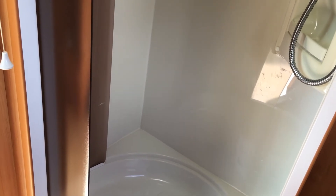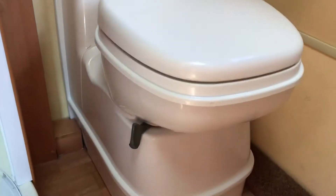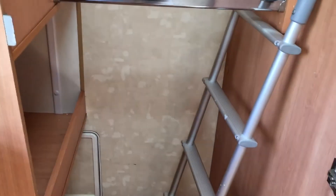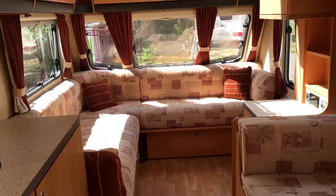Through here is the end bathroom — very popular now and I think it's becoming standard to be honest. We have a very modern, very clean shower cubicle, quite large. Everything is in lovely condition — not afraid to show you close-up because it is lovely. There's a Thetford cassette toilet, a nice little vanity sink, and quite a large wardrobe.